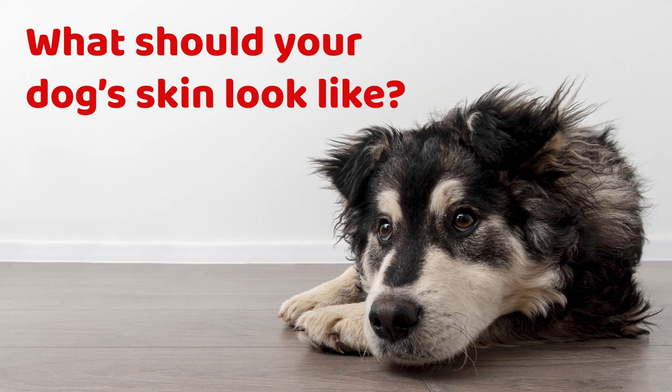It should be free of crusting, itching, scaling, black or white spots, and infected or hot and inflamed areas. Their coat should be lovely and thick and shiny with no broken hairs, bald patches, dandruff, or pesky fleas.